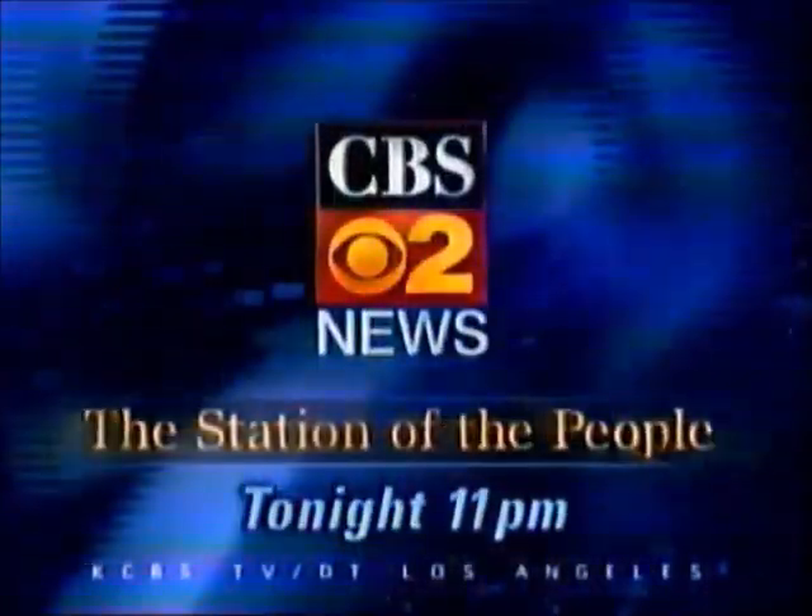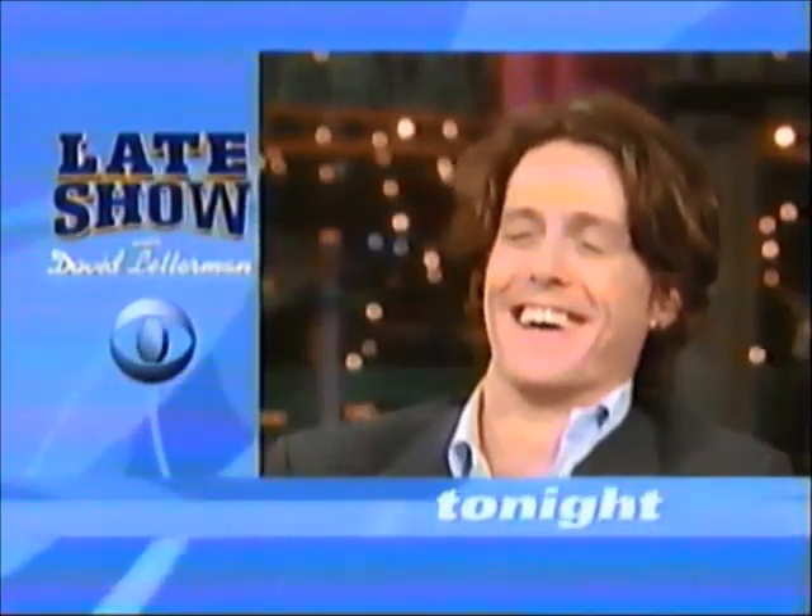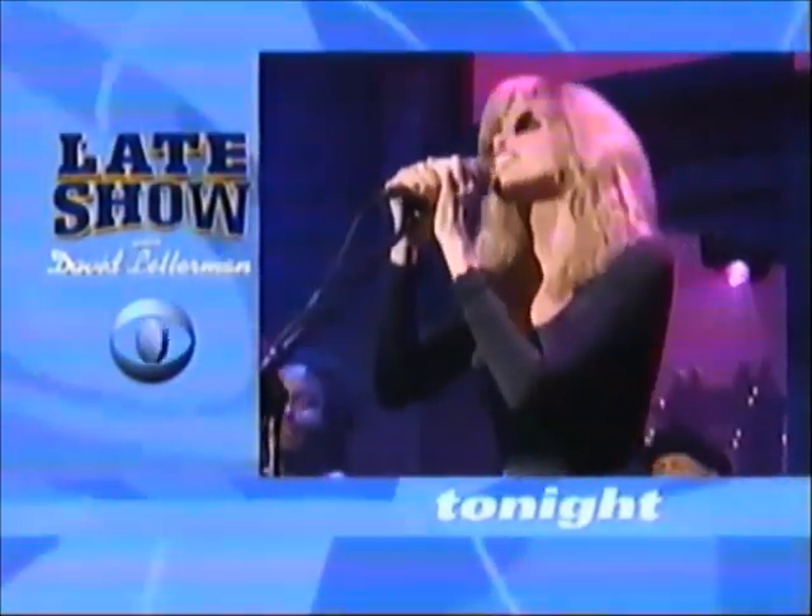One of the biggest scams in the car buying business — tonight at 11. Dave's talking to Hugh Grant and Carly Simon, tonight on CBS.